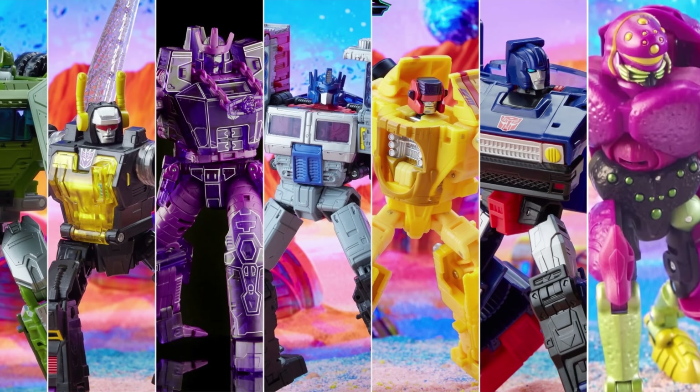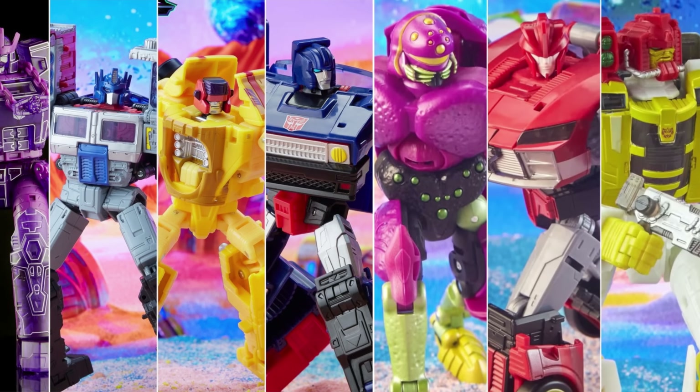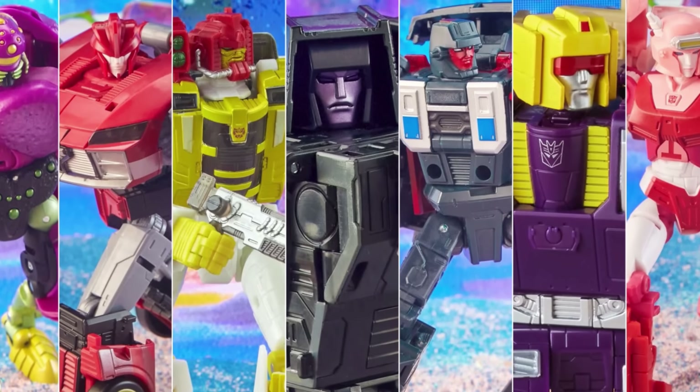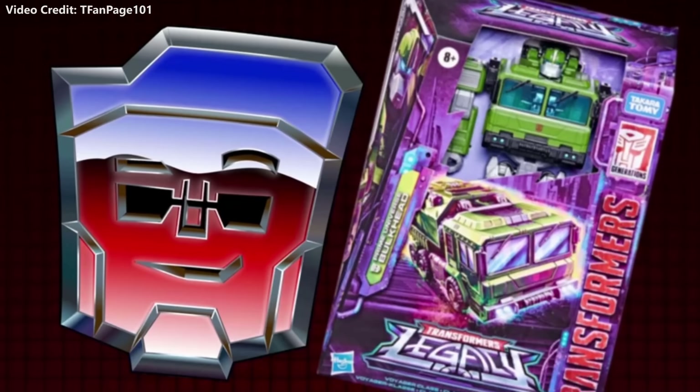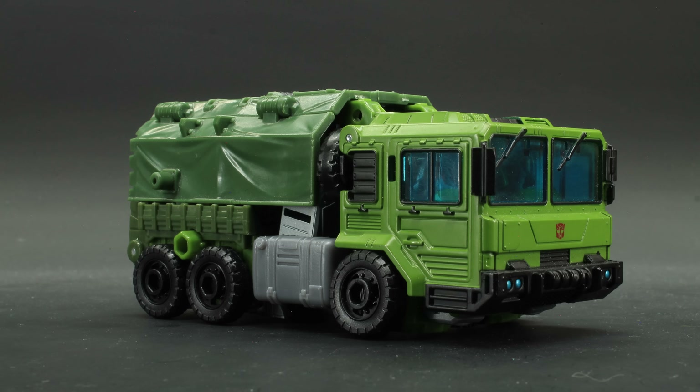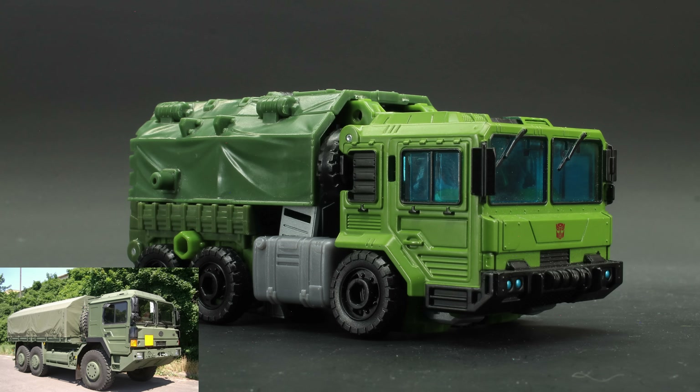The whole Legacy schtick seems to be multi-dimensional characters from different continuities stepping over into a G1-ified take of that particular character. So despite the box clearly saying prime, let's look at this from an animated take. Legacy Bulkhead comes in a green army truck that most closely resembles a Roba H18 — not perfectly, mind you, but this is kind of what Generations is known for: not perfect, but close representations of vehicles.